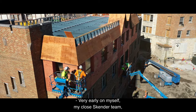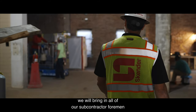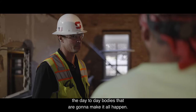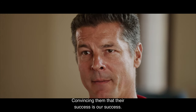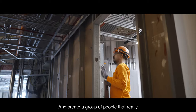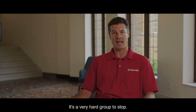Very early on, myself and my close Skender team would bring in all of our subcontractor foremen — all of the day-to-day people that are going to make it all happen — convincing them that their success is our success, and creating a group of people that are really trying to work towards something. It's a very hard group to stop.